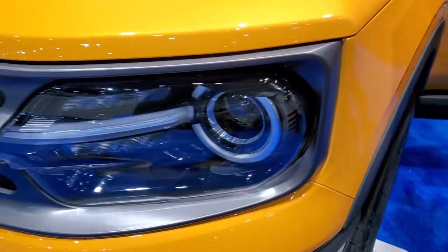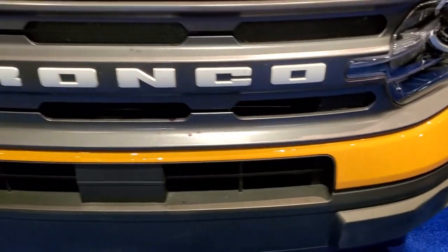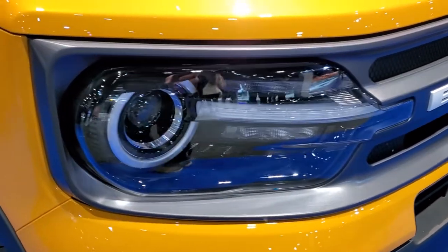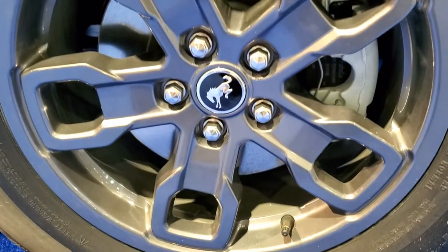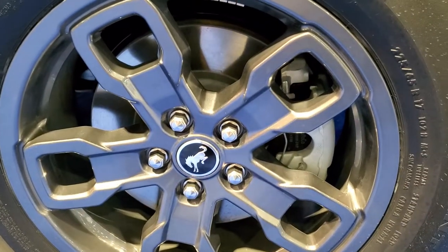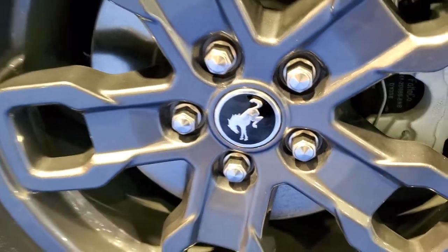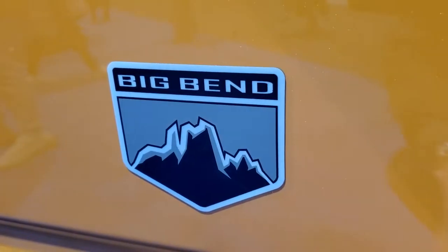You've got the projector lamp style headlamps, the LED fog lamps on there. The Bronco lettering. Comes with Continental Pro Contact tires — these are 225-65R17s — and the gray painted alloy rims. You get the Bronco logo in the center there. There's a look at the Big Bend logo; it's actually kind of a decal on there.